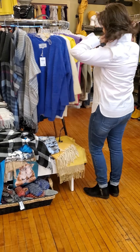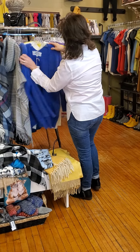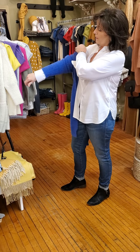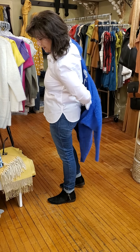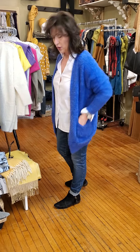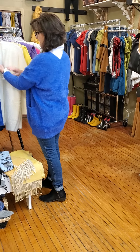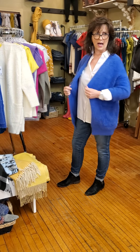Again, one size. Our next sweaters come in extra small to medium. Super stretchy, nice and soft, in vibrant colors of electric blue and cream. Just nice and light — a nice little cardigan with pockets. They are $96. You can do lots with this because it's not really heavy, so it's just a nice little jacket-sweater.